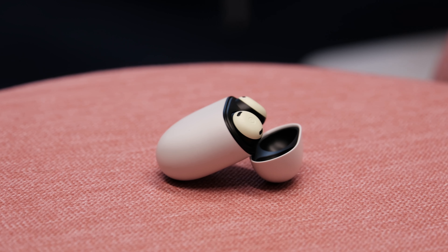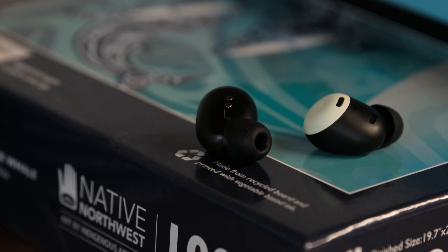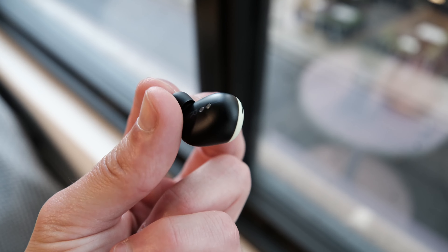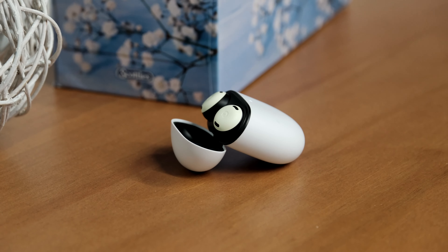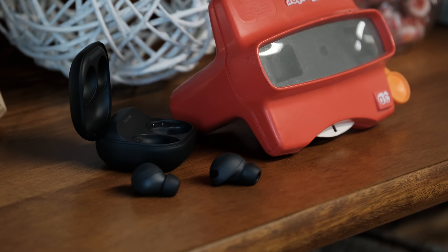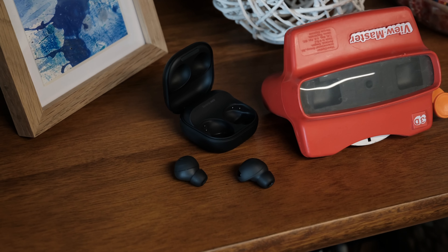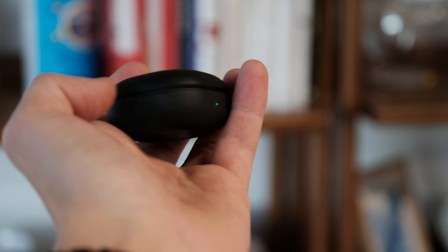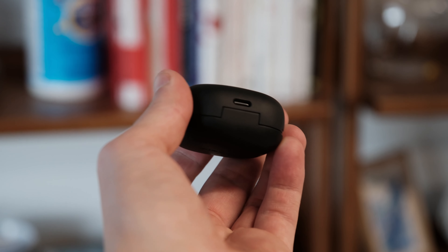However, on the Android side, there are a few solid competitors that we should still talk about. First, there's the Google Pixel Buds Pro, which offer a multipoint connection, allowing them to bounce between two devices at once. They also feature great noise cancellation and a solid sound profile. Another new competitor are the Galaxy Buds 2 Pro, which Samsung launched alongside the Galaxy Z Flip and Z Fold earlier this year. They feature impressive audio quality and generally work great with Android devices, but most notably Samsung's own smartphones.